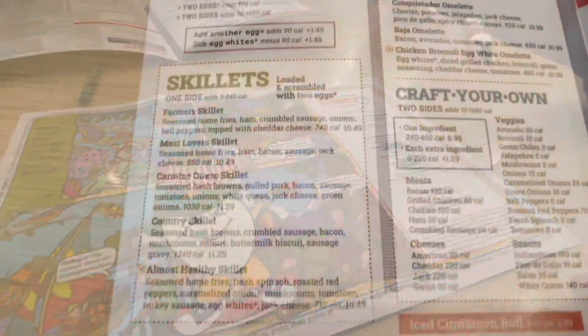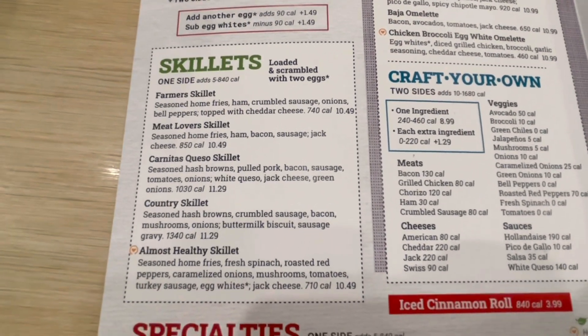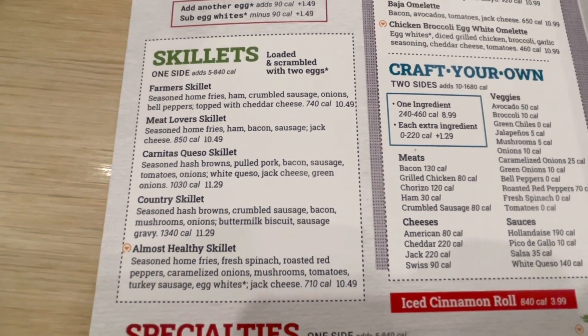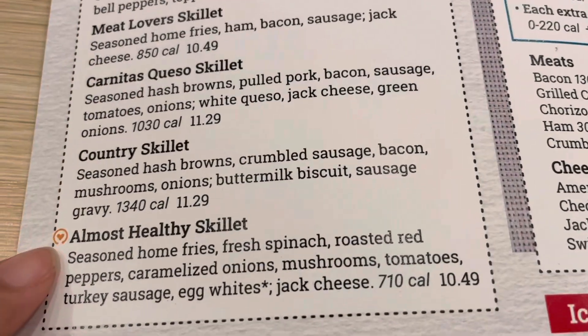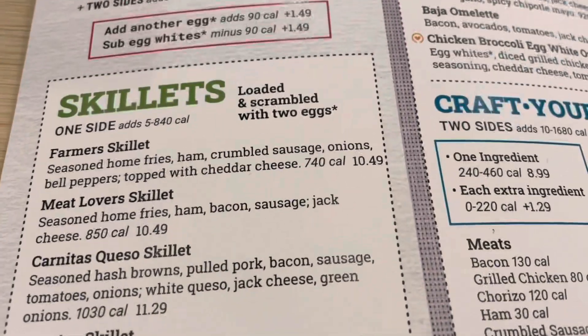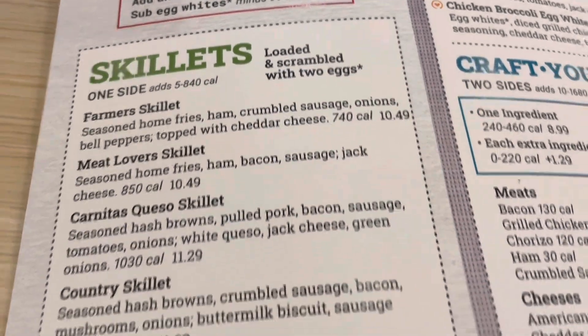Okay, it's yummy. So I want to get the skillet — maybe the farmer's skillet or meat lover skillet. Country skillet, this is what I'm going to get. They got a French toast thing too, and it comes loaded and scrambled with two eggs.